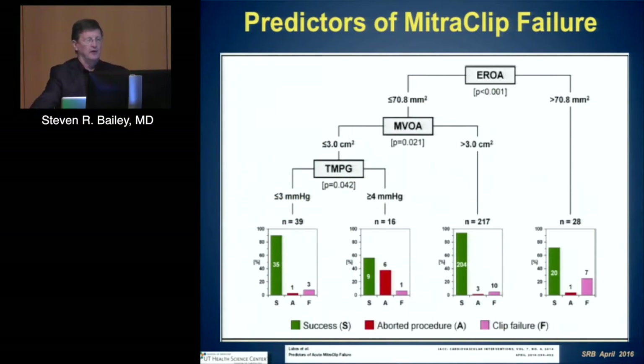There is better understanding of when we may have a good outcome. A recent publication from Lufkin looked at what identifies when the clip may fail, examining the EROA, the mitral valve orifice area, and the mitral pressure gradient — all give important information. If the mitral valve orifice area is greater than 3 cm², you're not likely to have significant stenosis or clip failure. If the gradient is more than 4 mmHg, you're more likely to have an aborted procedure or clip failure.